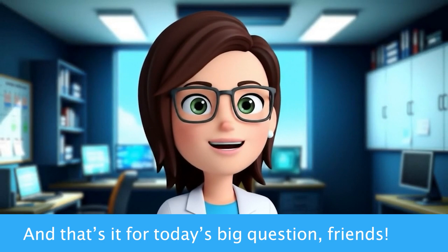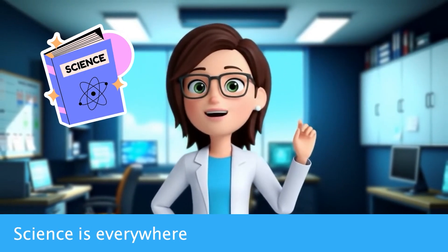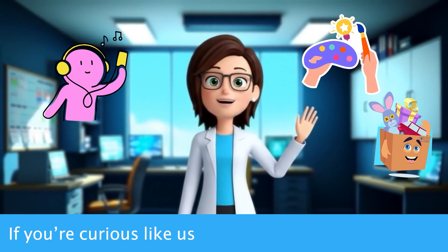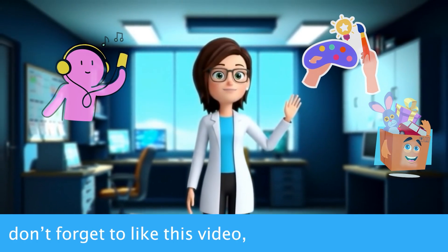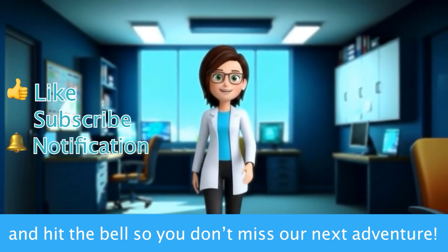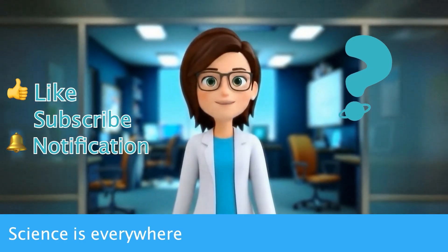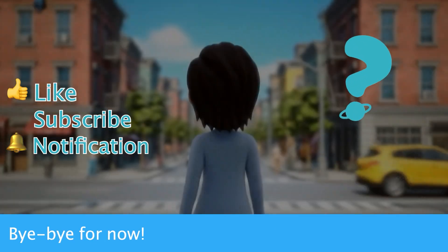And that's it for today's Big Question, friends! Wasn't that fun to learn? Science is everywhere — even in the sounds we hear, the colors we see, and the things we play with. If you're curious like us and want to explore more amazing questions, don't forget to like this video, subscribe to our channel, and hit the bell so you don't miss our next adventure! Until next time, keep asking why, keep exploring, and remember — science is everywhere, just waiting for you to discover it! Bye-bye for now!